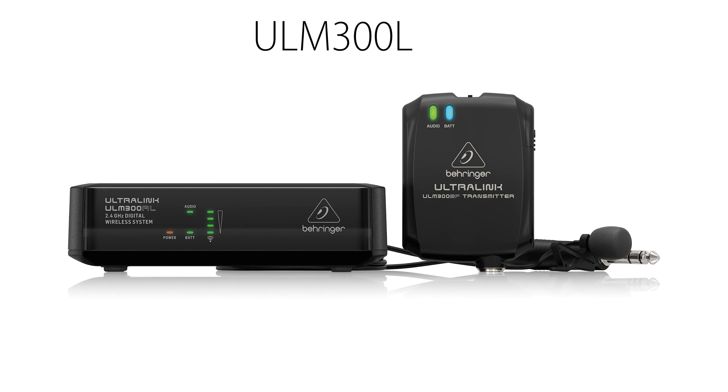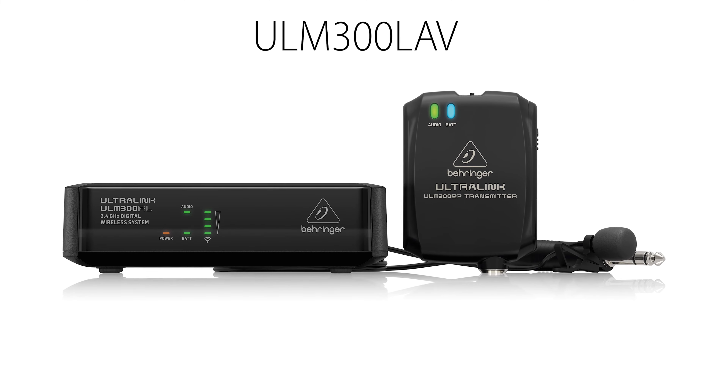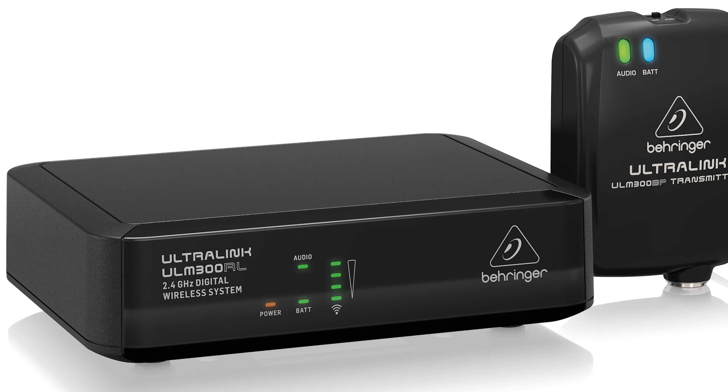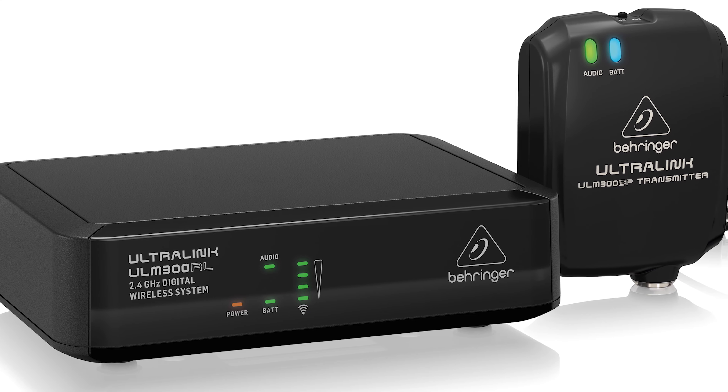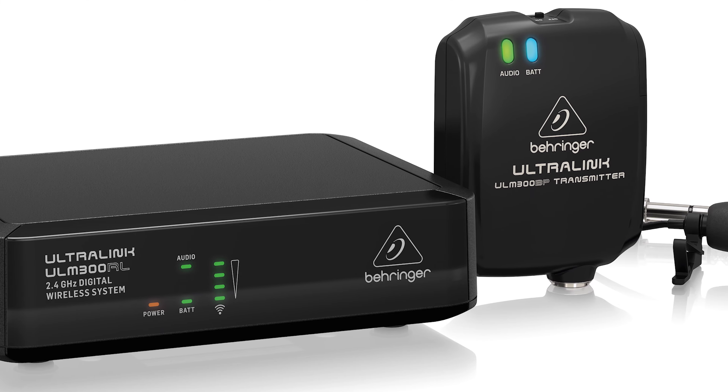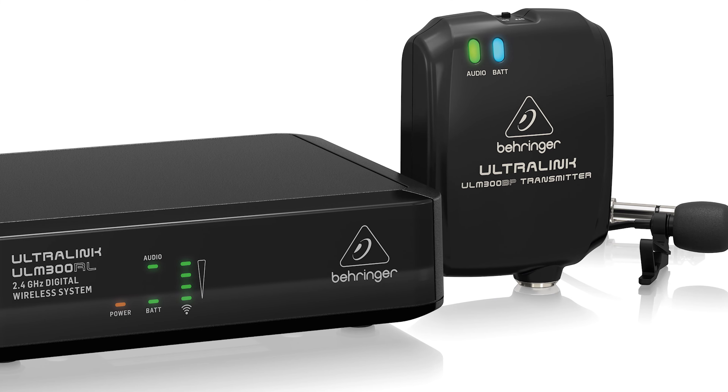Introducing the ULM-300 LAV, our new digital wireless system, complete with a lavalier microphone, transmitter and receiver. The ULM-300 LAV will offer you the freedom to focus on your performance or delivery without physical restrictions and annoyances that we often associate with trailing audio cables.